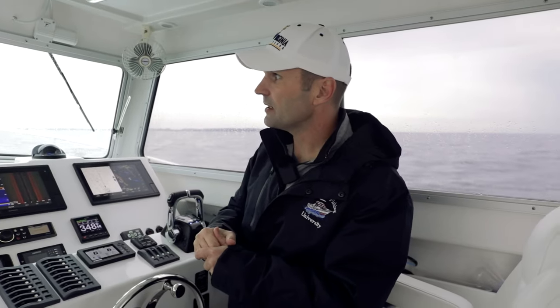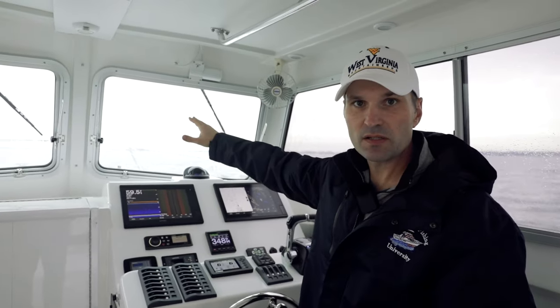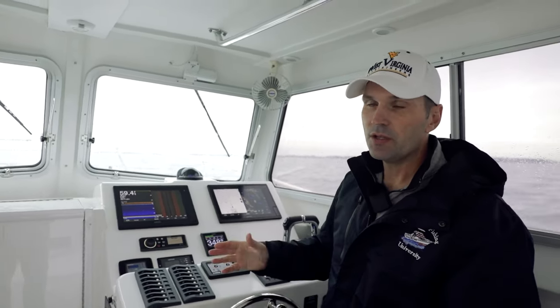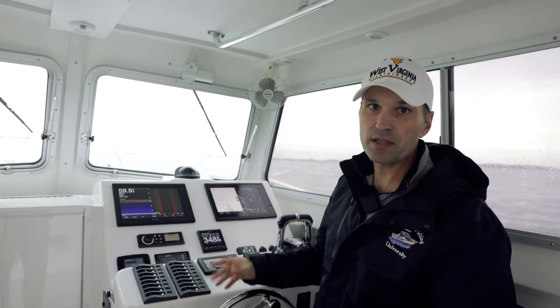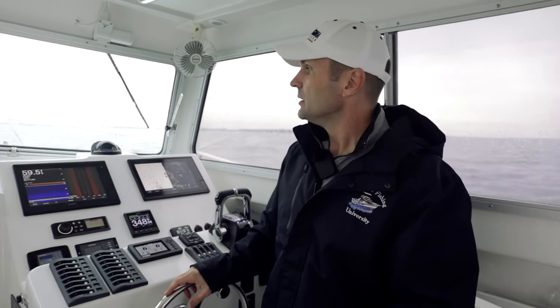We've got a windlass in the bow. The bow area is pretty cut and dry — not much to say about that. Let's go ahead and take a look at the cabin real quick, and then I'll give you a final synopsis of my thoughts.